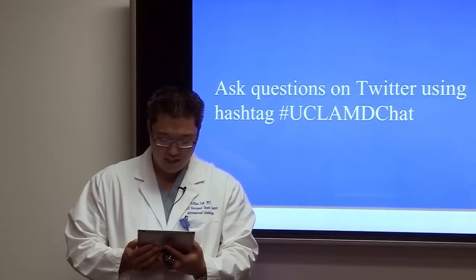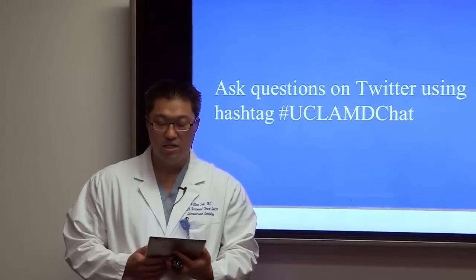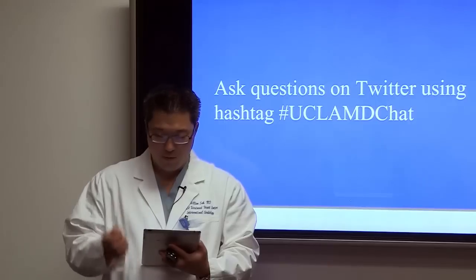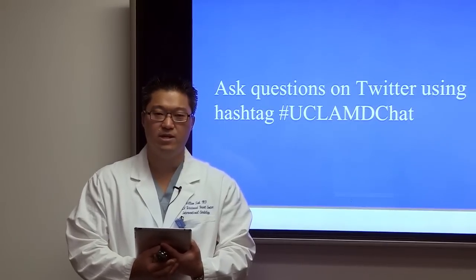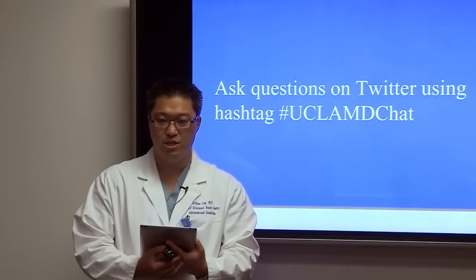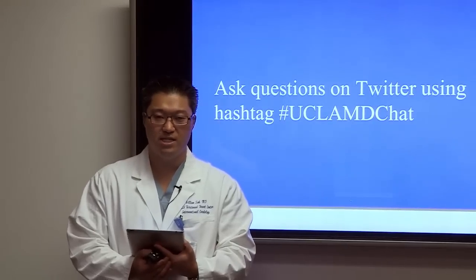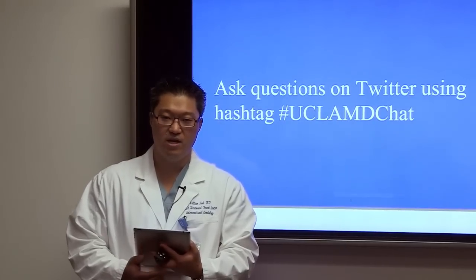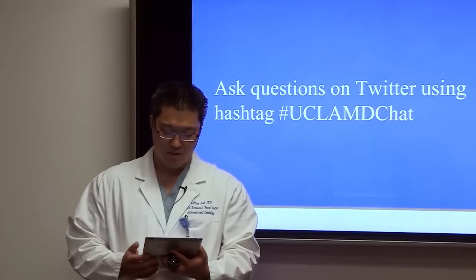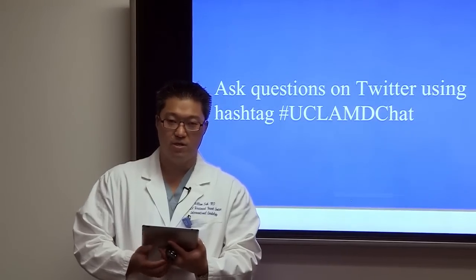Is TAVR available for patients with heart issues besides aortic stenosis? No. TAVR cannot treat aortic regurgitation because there usually isn't enough calcium within the valve to anchor the device and prevent embolization. Currently, TAVR is only intended for aortic stenosis.